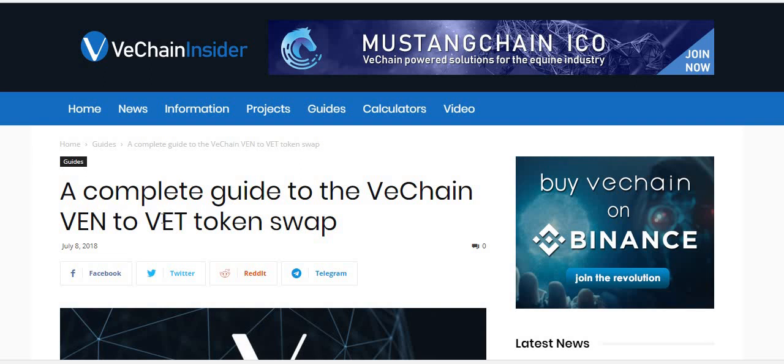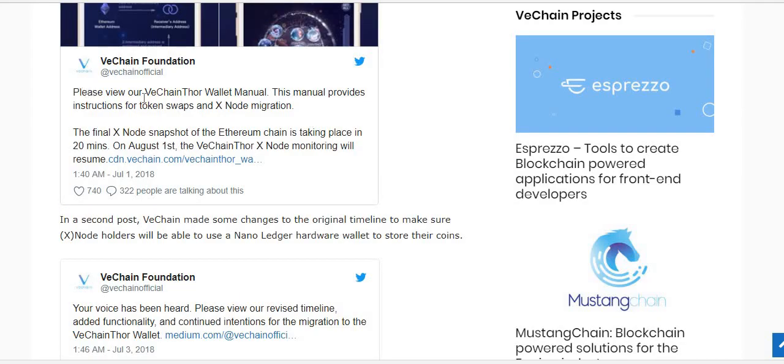There are a few things you can do — four different ways to do the swap. Most of them require you to download the VeChain Thor wallet, and that's an Android app. So you can't put it on your PC; you have to put it on your phone. Let's walk through this quickly.